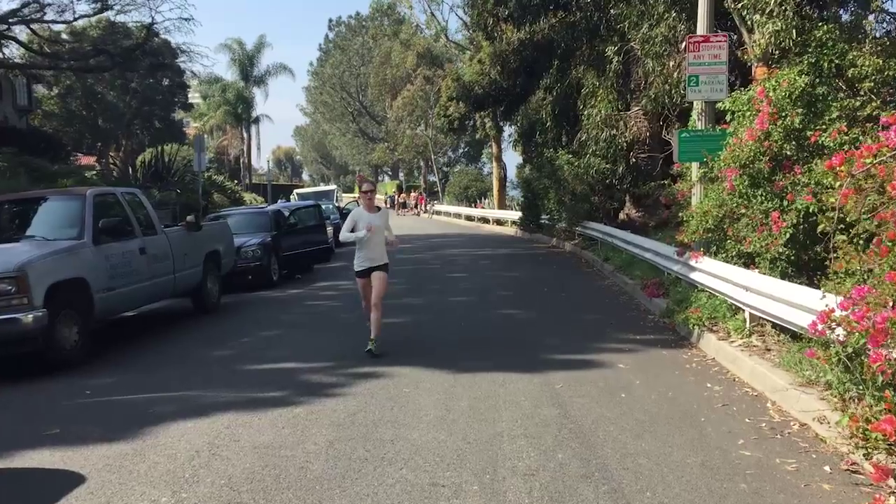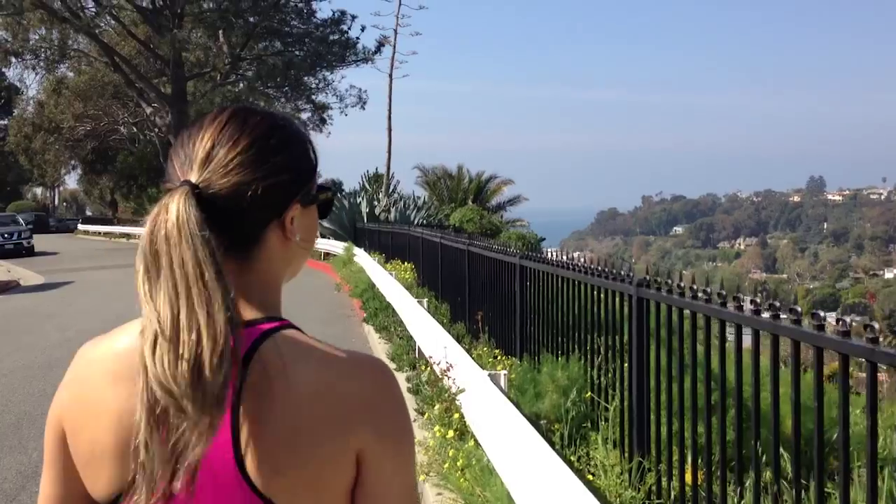We just did four repeats on the wooden stairs. Now we're headed to the concrete to try to do two more. On the walk between the two staircases you can see the ocean.